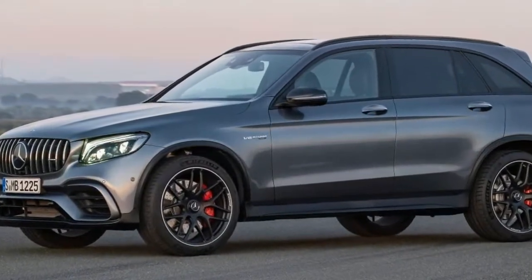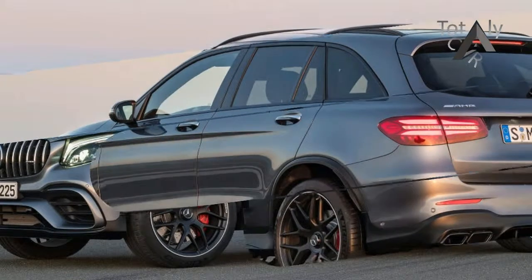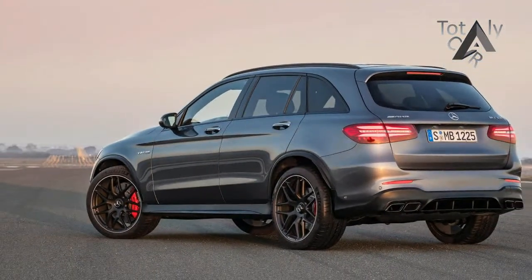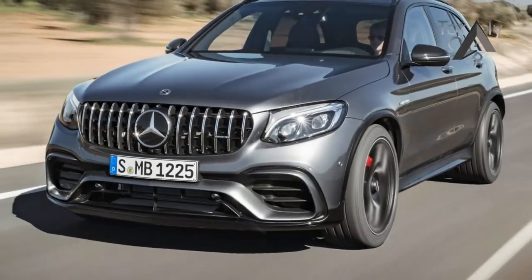The optional performance exhaust barks and bleats like a crazed ogre at every downshift, and in many ways, 3.8 seconds from rest to 100 km per hour is utter motoring madness – faster than the bigger Porsche Cayenne Turbo S or a BMW X6 M.